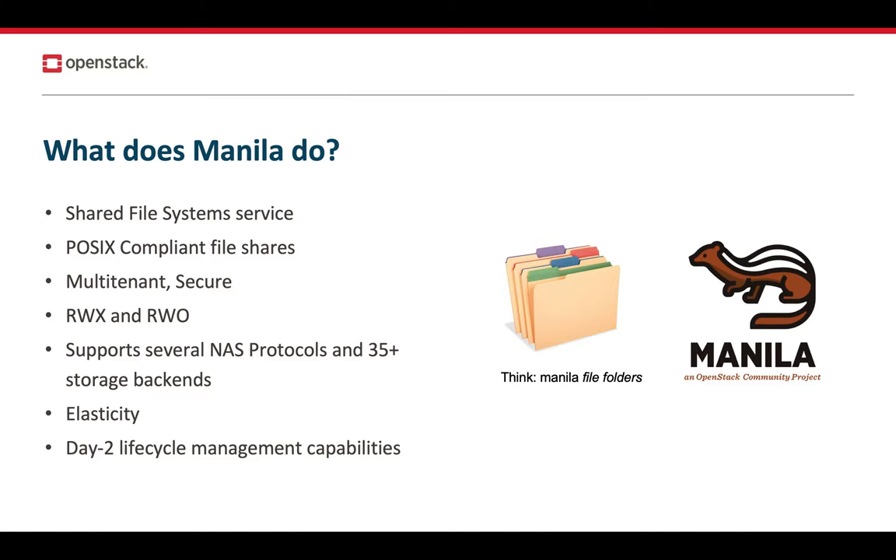So what is Manila? Manila is a service that seeks to provide OpenStack users the ability to provision and manage the life cycles of POSIX-compliant shared and distributed file systems. It's inherently multi-tenant and secure, and it is capable of providing hard network and data path isolation guarantees with the help of tenant-dedicated shared servers. Tenants can determine who has access to a shared file system, and this access can be revoked at any time in real time.